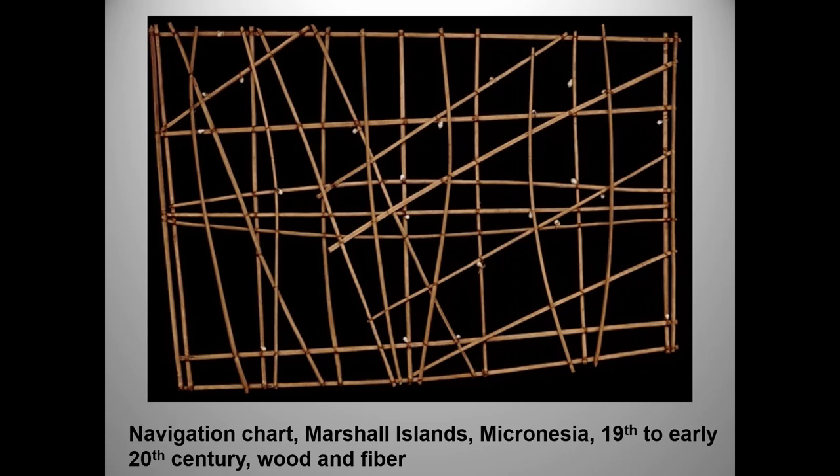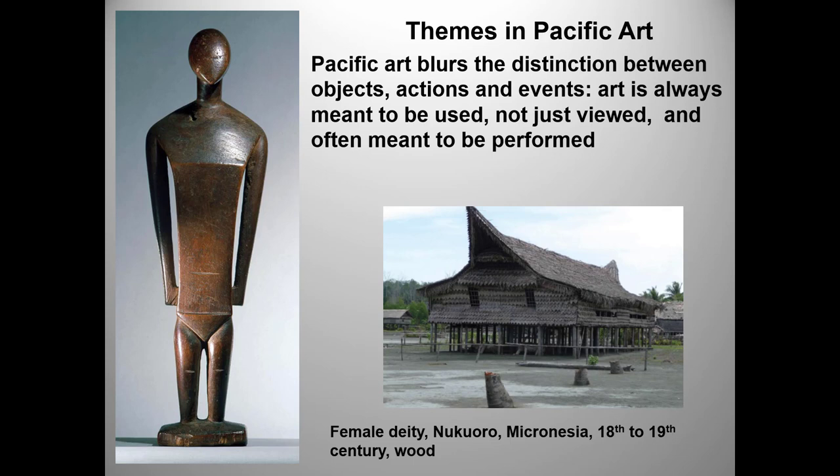I am recycling one of my Africa slides here, and the point carries through to Pacific art. Here we see a female deity from Micronesia and an example of a temple or cult house, where offerings would be brought to the image during the harvest. For the period of these rituals, the sculptures were considered the resting place of a god or a deified ancestor's spirit.